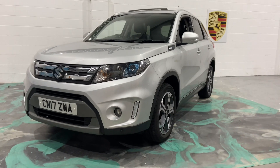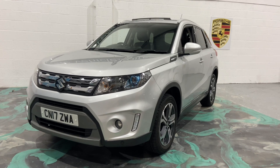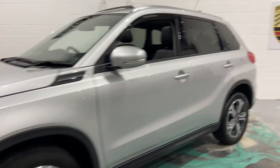Hi, welcome to Elite Vehicles Direct Limited. My name is Carl, the owner of Elite Vehicles Direct. I'd like to show you around a new arrival — this beautiful 2017 Suzuki Vitara. This is the SZ5 1.6 petrol.